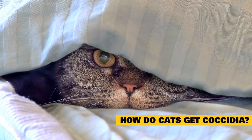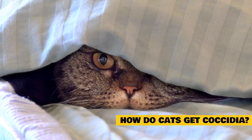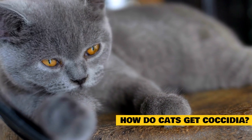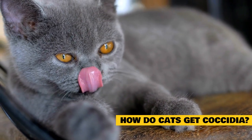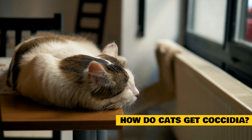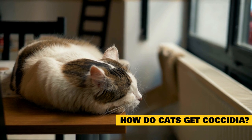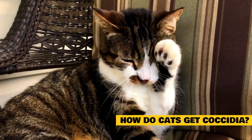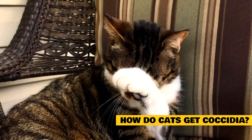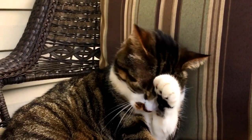Coccidia infections develop when a cat swallows oocysts — immature coccidia — found in infected feces or any environment contaminated with infected feces. Coccidia are capable of surviving long periods of time outside of the cat's body. The parasite can also live in the muscles of rodents such as mice, so a cat that hunts and eats mice can become infected that way. Direct contact is not required for infection to spread; a cat can track microscopic spores out of the litter box and all through the house. Kittens can catch coccidia from their mother through nursing or exposure to her feces, and are more at risk due to their underdeveloped immune systems.